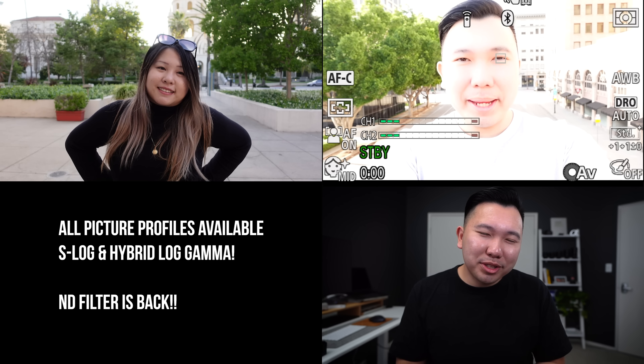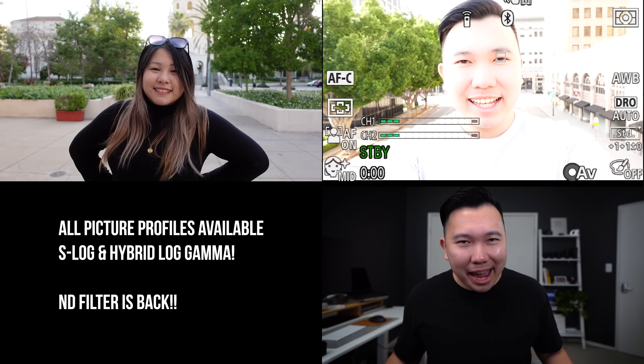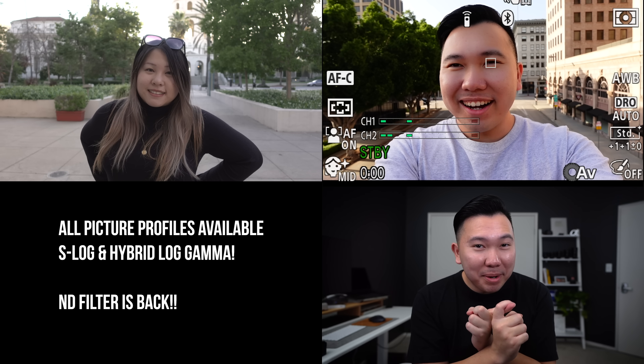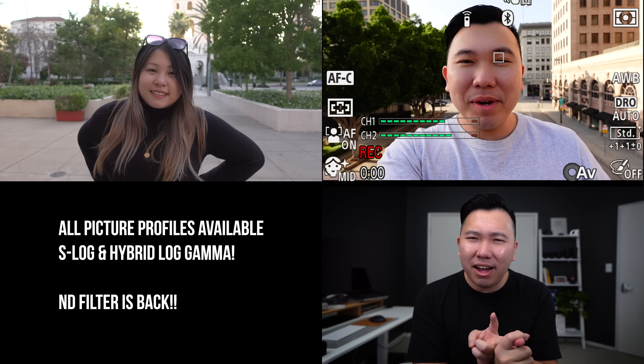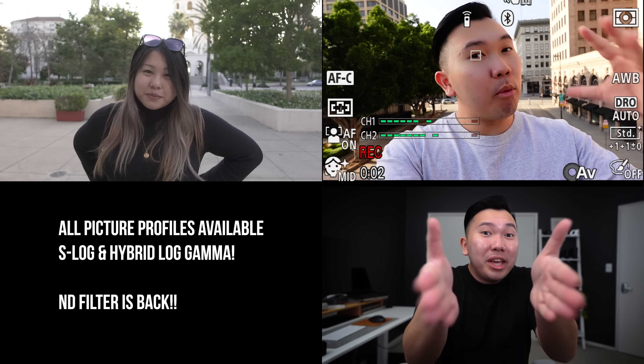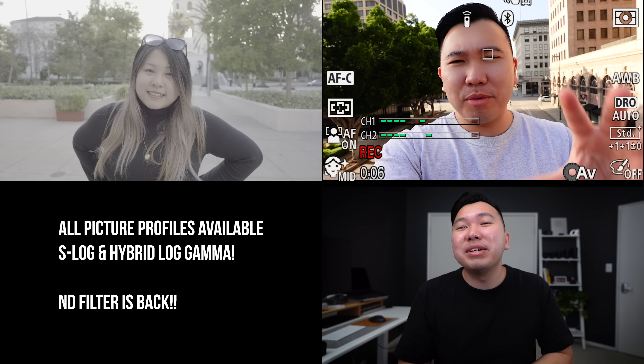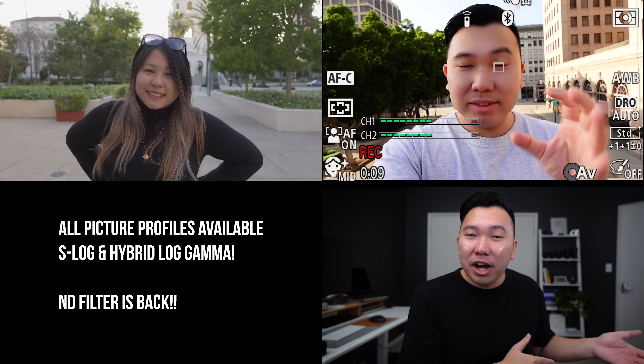For us technical folks, Sony did not dumb down the camera in any way. They didn't take away any of the features we're used to. We still have our picture profiles, S-Log, Hybrid Log Gamma. We even got our ND filter back, so we can use that to properly expose our footage and grade it. Even the menus are exactly the same as any of the 2019 cameras, but with all the one-button push exclusive function access for the less tech-savvy folks.